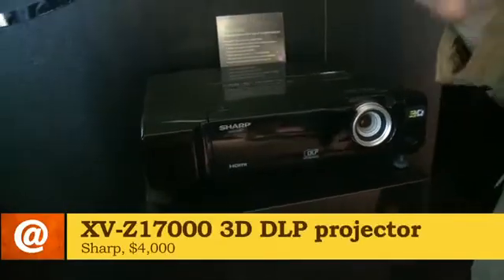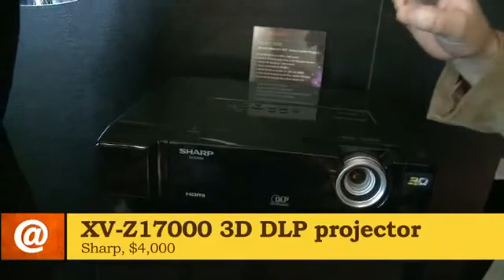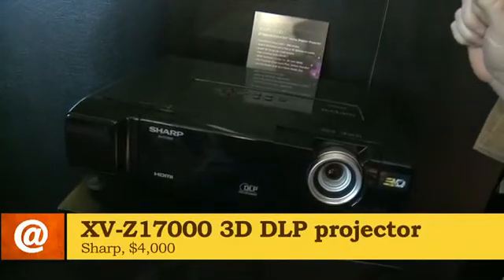This is a brand new 3D capable DLP projector from Sharp. This is their first Sharp 3D projector. They've been well known for their 3D imaging with Quattron TVs, and now they bring the 3D experience to a much larger screen with a projector — ideal for the home theater user, somebody who wants that great big experience.